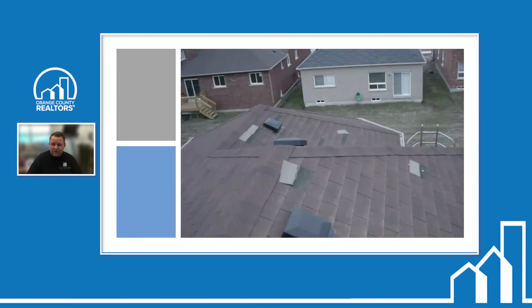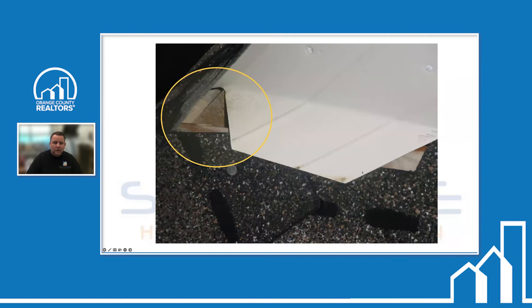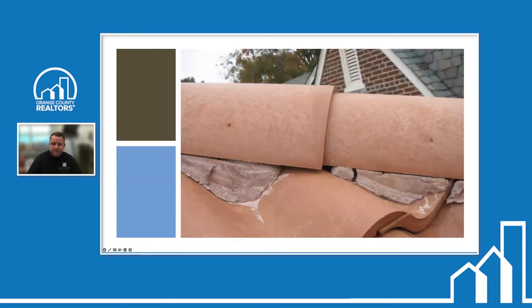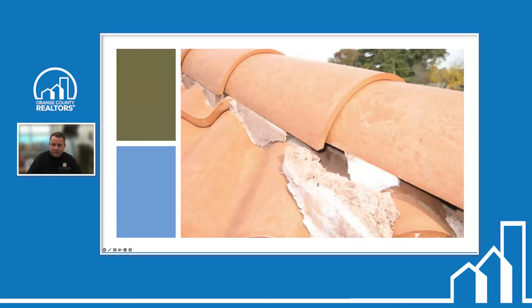Roofing: poor installation of shingles — these needed three nails and only got two. Improper flashing that's not finished allows rodents, birds, and moisture in. These are areas you can't see from the ground without an inspection. Missing shingles and flashing at the gable are also common. Here's a tile roof where the mortar is already breaking up and pulling out — that would need to be replaced.